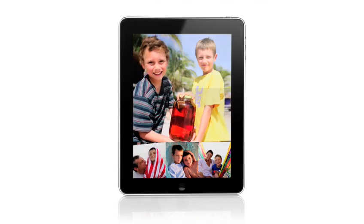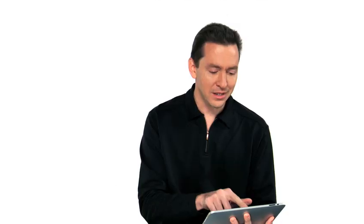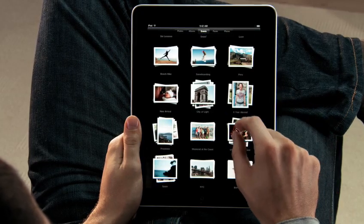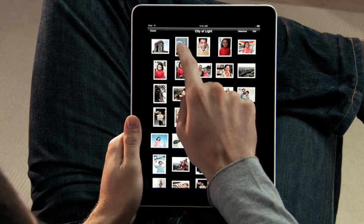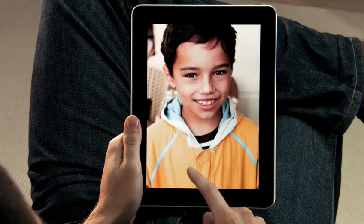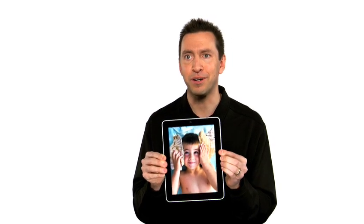iPad is absolutely the best way to view and share your photos. You see every one of your albums there as just a stack of photos. And you can just pinch open to peek in a stack, or just pinch it open and look at all your photos. If you want to share with a friend, you can just flip over the iPad and the iPad automatically flips the photo to the correct orientation.